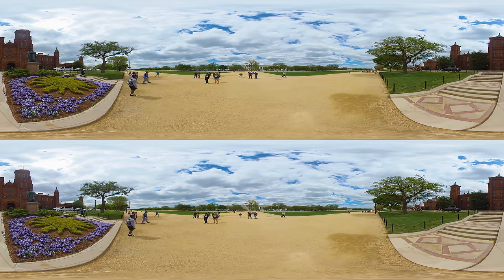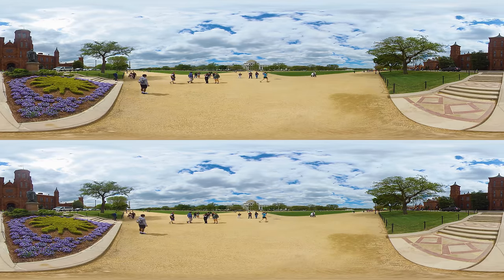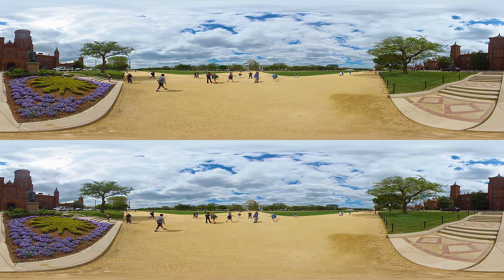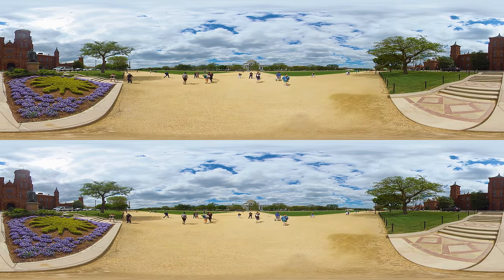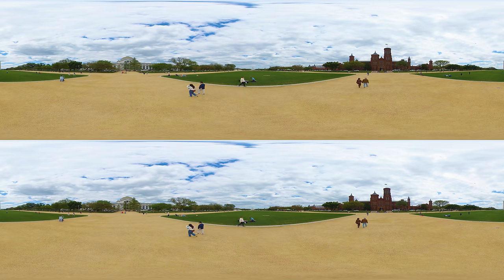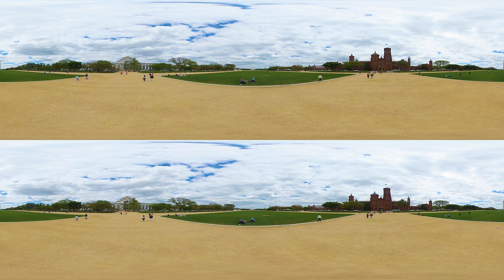All buildings we've visited so far are situated on or very near to the National Mall, a sprawling open space often dubbed America's Front Yard. It's here where people gather to celebrate, protest, and witness history unfold. The mall is flanked by numerous iconic monuments and esteemed museums, becoming a symbolic space where the past and present converge.